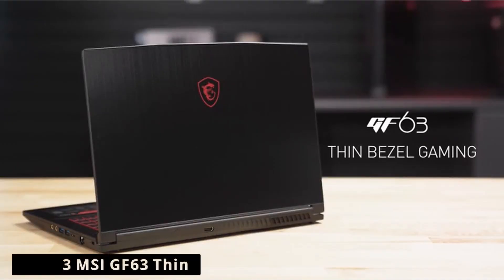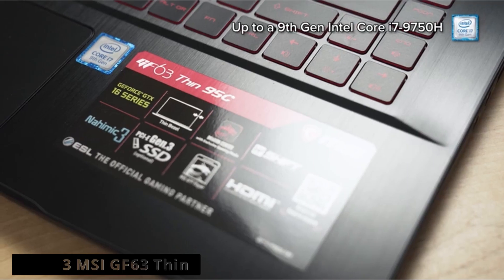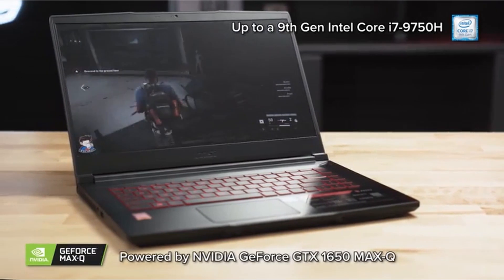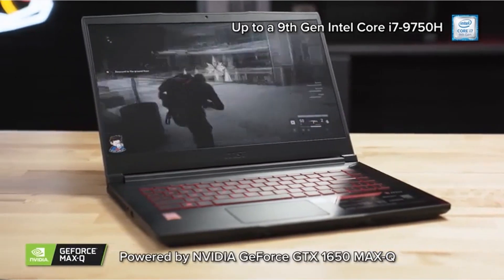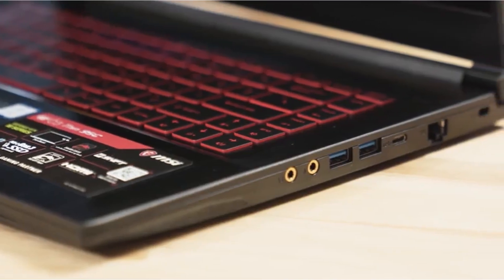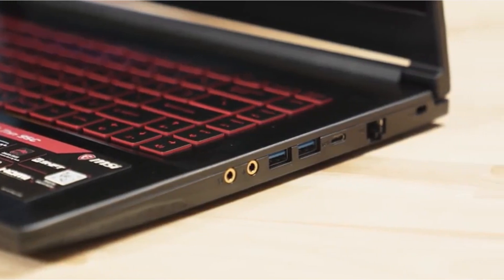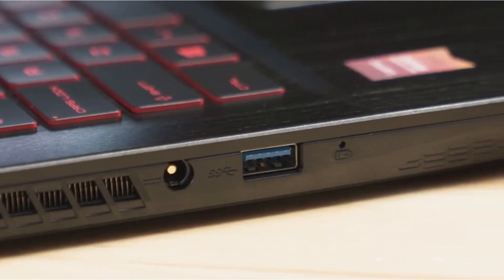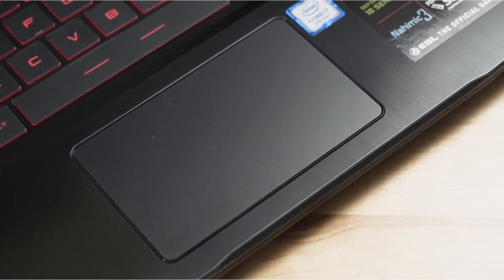At number 3 is MSI GF63 Thin. MSI created a great budget laptop that, like the Acer Nitro 5, can be easily upgraded by the owner. The MSI GF63 Thin is a stylish, low-cost gaming laptop with a lot to like. If you want to spend as little money as possible while still getting a dedicated GPU inside the notebook, this is about as good as it gets.